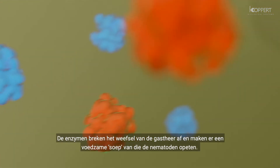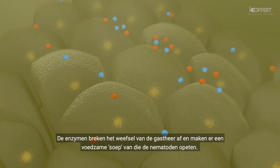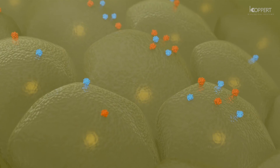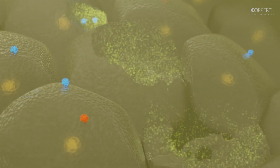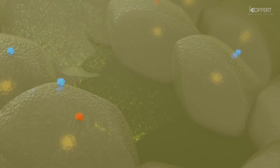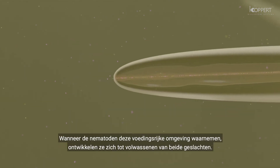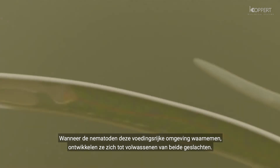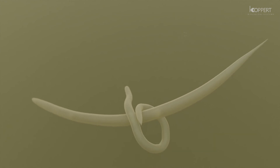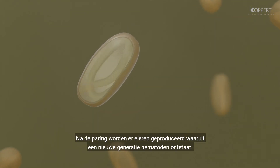The enzymes break down the host's tissue and turn it into a nutritious soup that the nematodes then eat. When sensing this nutrient-rich environment, the nematodes proceed to develop into adults of both sexes. After mating, eggs are produced from which a new generation of nematodes hatch.